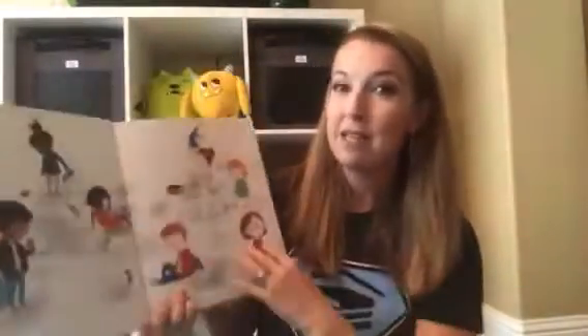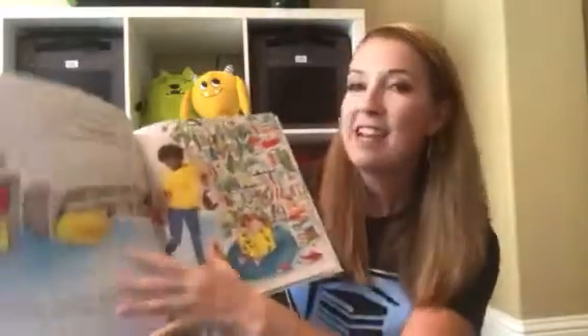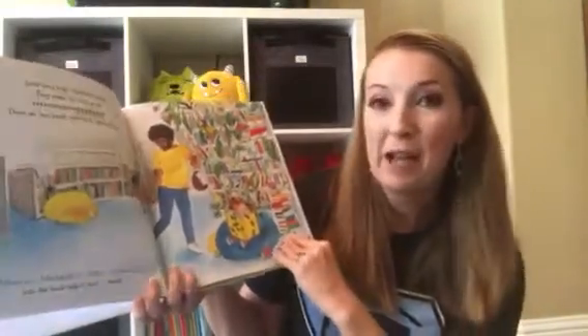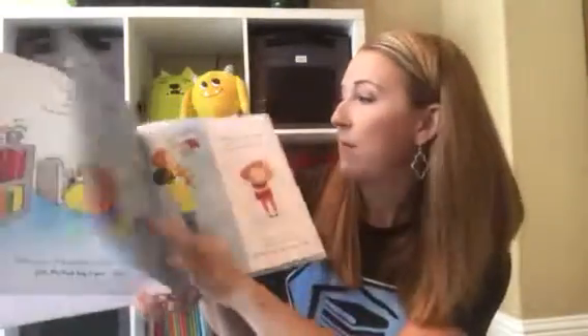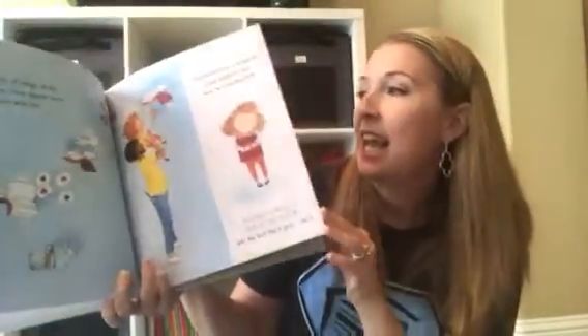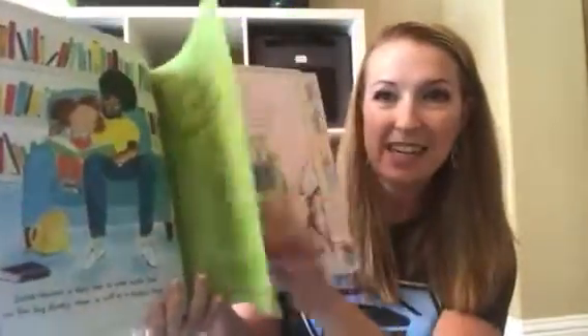'Luna Loves Library Day' — in this book there is a mild undertone of Luna's parents being separated. Luna's mom takes her on Saturdays and drops her off at the library where she gets to have a wonderful adventure with her dad. They go in, they find all sorts of books. It's so cute — it says 'into the book bag it goes, check.' Then they come over and learn about magic — 'into the book bag it goes, check.' And it's even got a little story inside of a story.